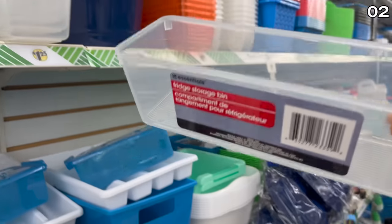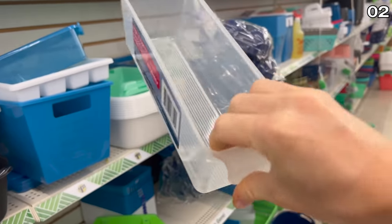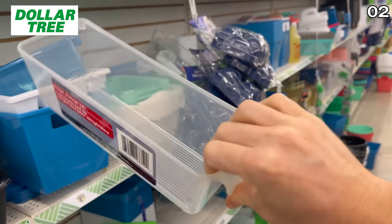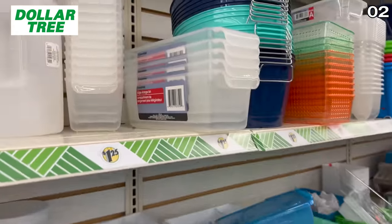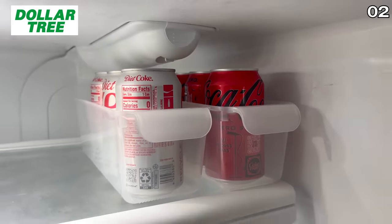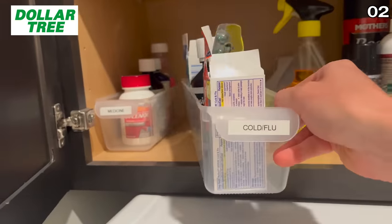In the number two spot, we move on to some dupes for the kitchen, starting with these fridge organizer bins. The Amazon version is $12, and in this case the $1.25 Dollar Tree dupe of the caddy, commonly used for beverage storage, is better in my opinion. The Dollar Tree version that I currently use in my fridge has an actual carry handle that doubles as a spot for a label.